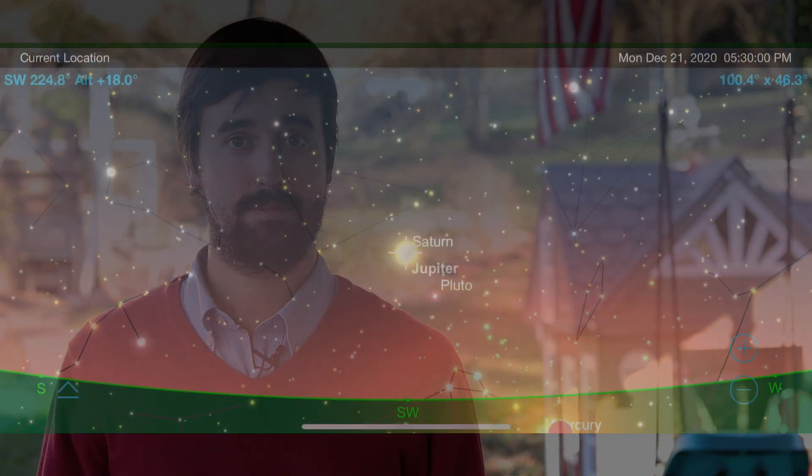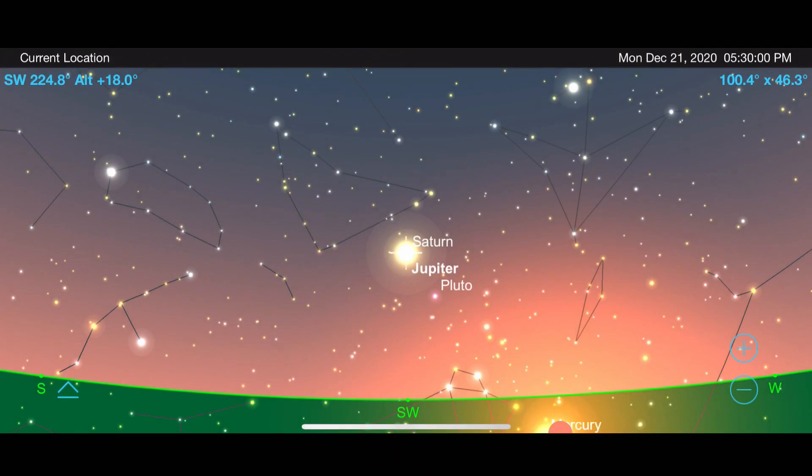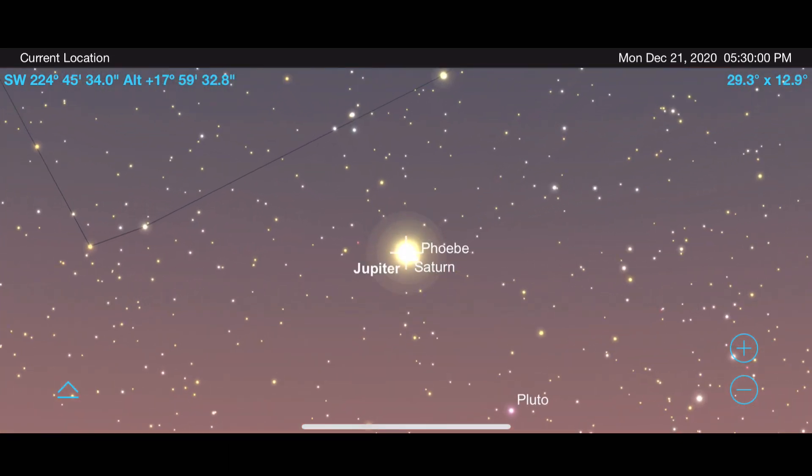Now that we know what a conjunction actually is, let's talk about how you can see one of the best ones to happen in quite a while. For one night, these two planets will pass within just 0.1 degrees of each other in the nighttime sky. With the naked eye, Jupiter and Saturn will appear as a single bright point of light in what some are calling the Christmas star.